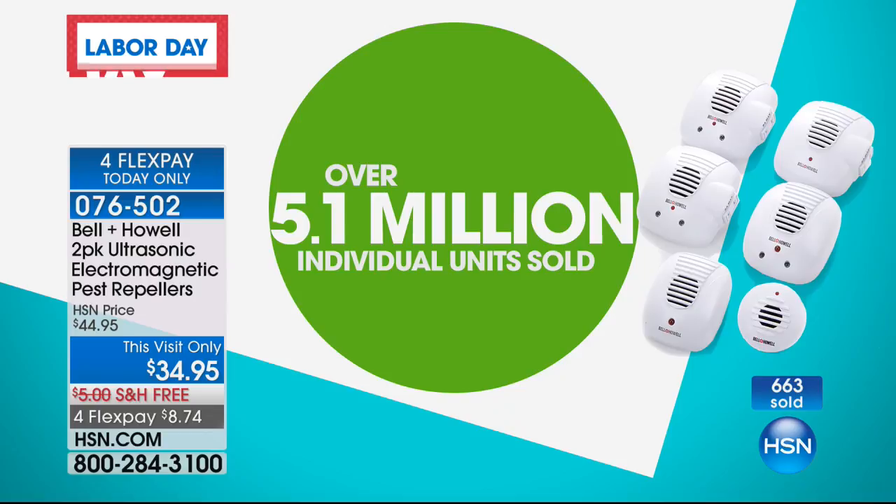If you're doubtful and thinking, did these really work? We've sold 5.1 million individual units at least — it's well over that because this number is probably at least a month old. People wouldn't be buying them in that kind of volume if they didn't actually work.